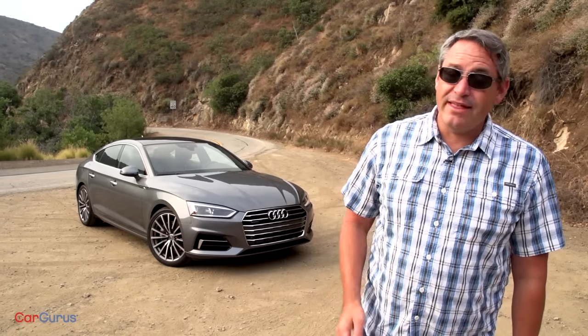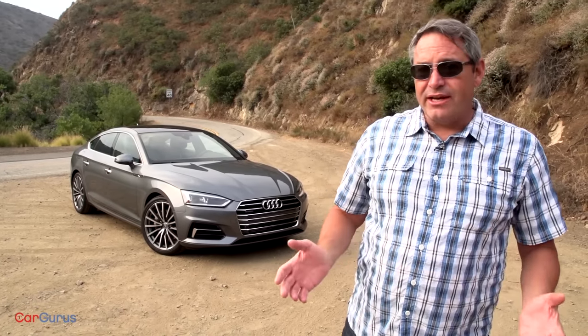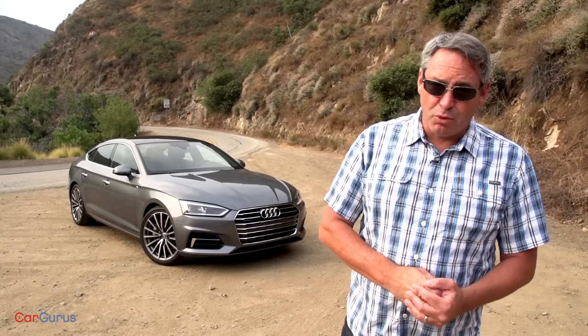Hi, I'm Chris Wardlaw for CarGurus and this is the redesigned 2018 Audi A5 in Sportback format. For the uninitiated, the A5 is based on the A4 sedan and it's sold as a coupe, as a convertible, and as this new variant which is called the Sportback.